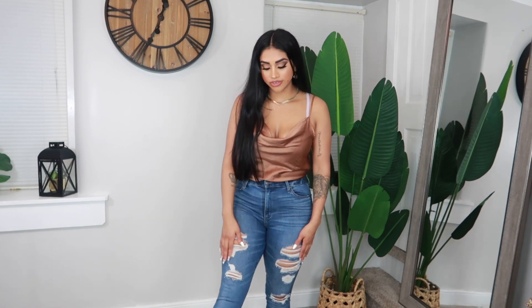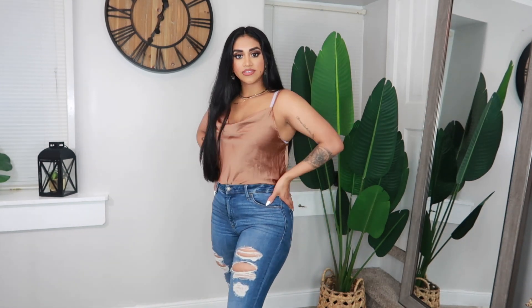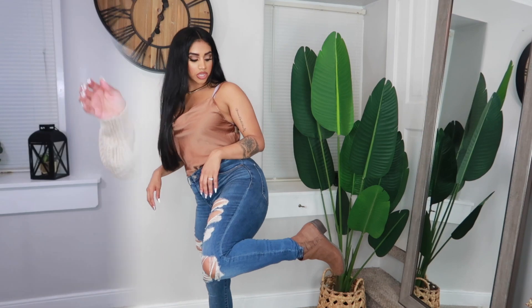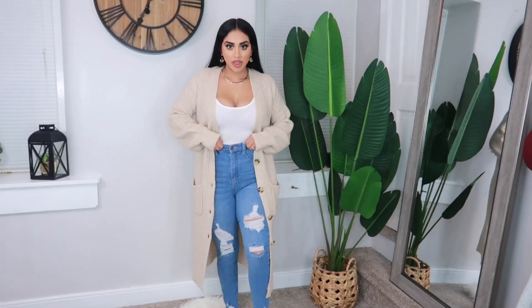With this shirt I paired it up with some jeans — you can see the distressed cut-up detail. These are Abercrombie jeans, size 4, high-waisted, and they make the booty look really nice. I paired it up with some brown short booties. Here's my whole outfit together!